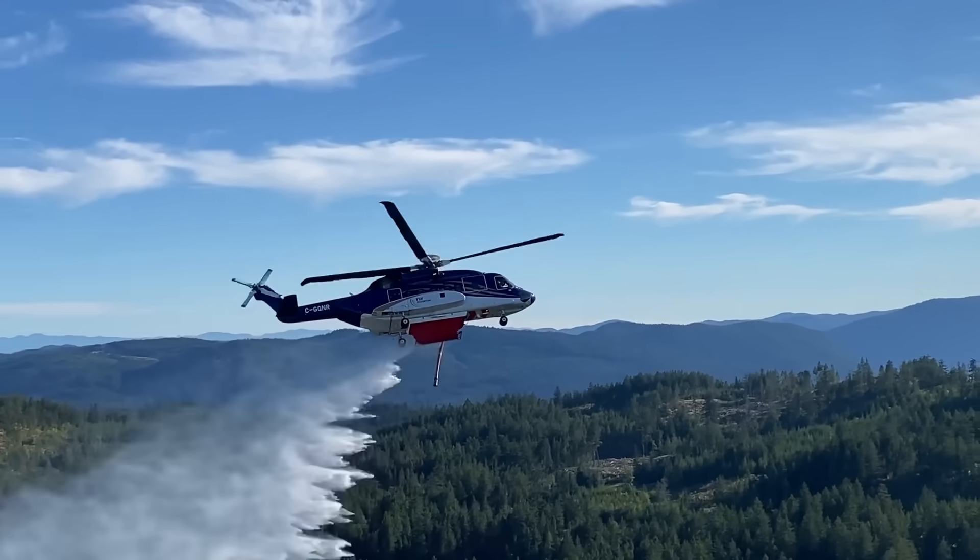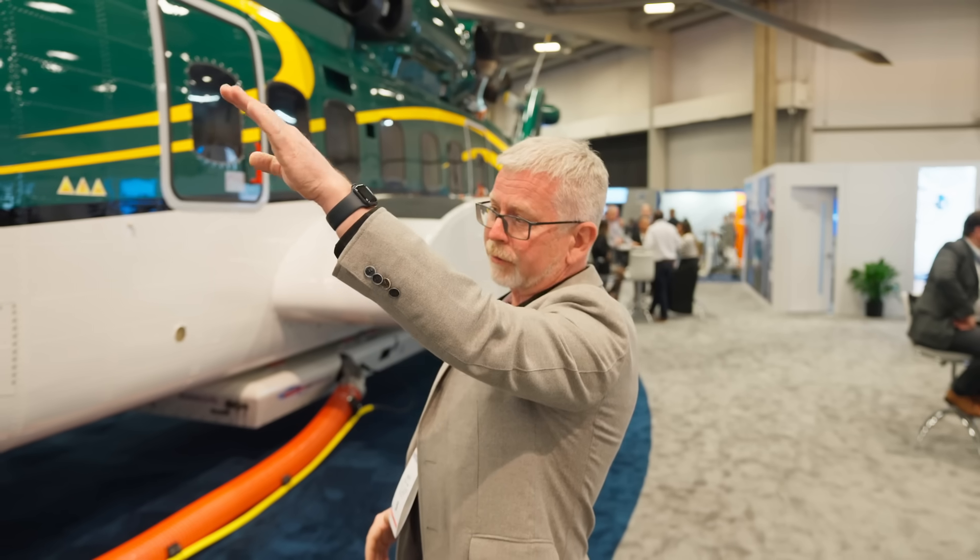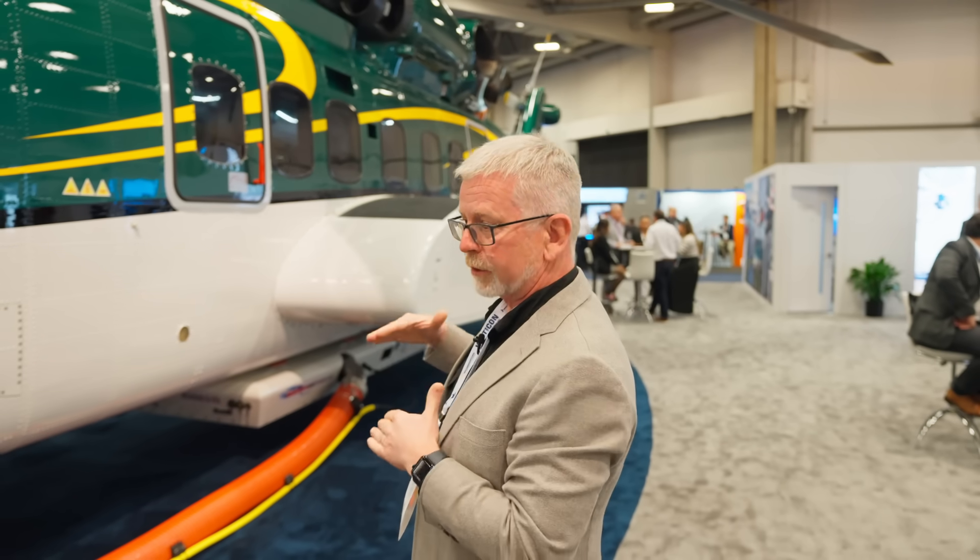Traditional aircraft, when you get them loaded up to gross weight and you're climbing a hill where the fires might be, you might have a 300-foot-per-minute rate of climb. You may not even be able to get up there in one go — you might have to do a circling climb. With this aircraft, once you're going, it'll go up the hill at 100 knots and 2,000 feet a minute. It's absolutely amazing.